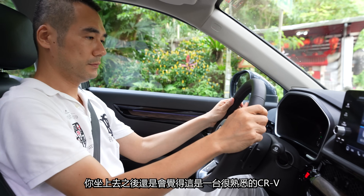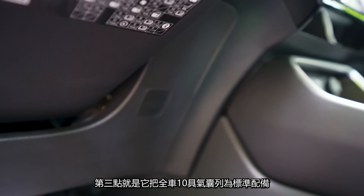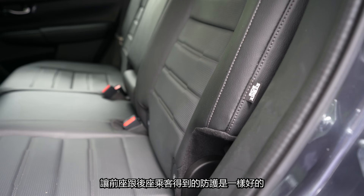第二點就是它人體工學又改善了，你坐上去之後還是會覺得這是一台很熟悉的CR-V，同時雙前座椅的支撐性、舒適性又更好，長途旅行你就不用怕疲勞。第三點就是它把全車10具氣囊列為標準配備，讓前座跟後座乘客得到的防護是一樣好的。